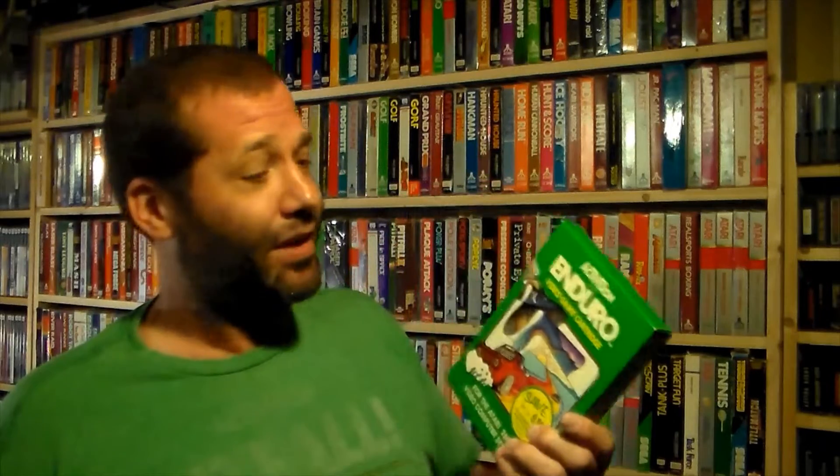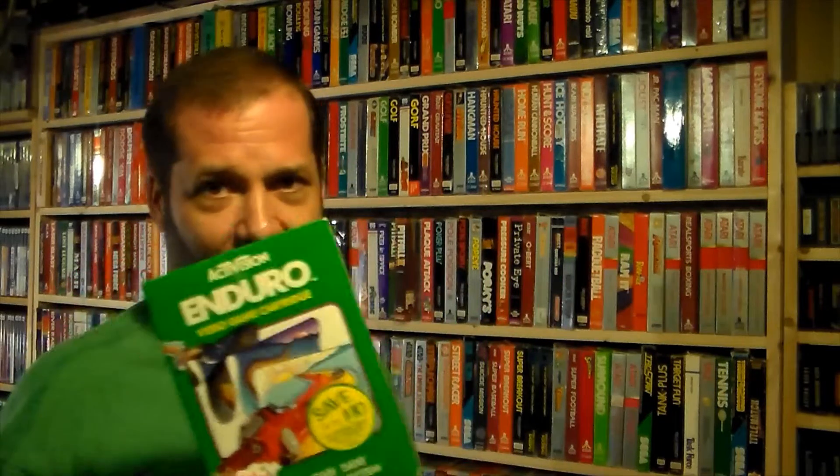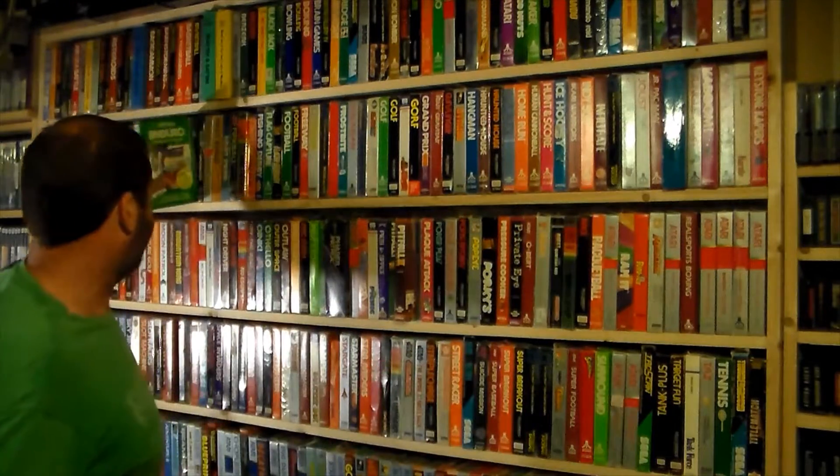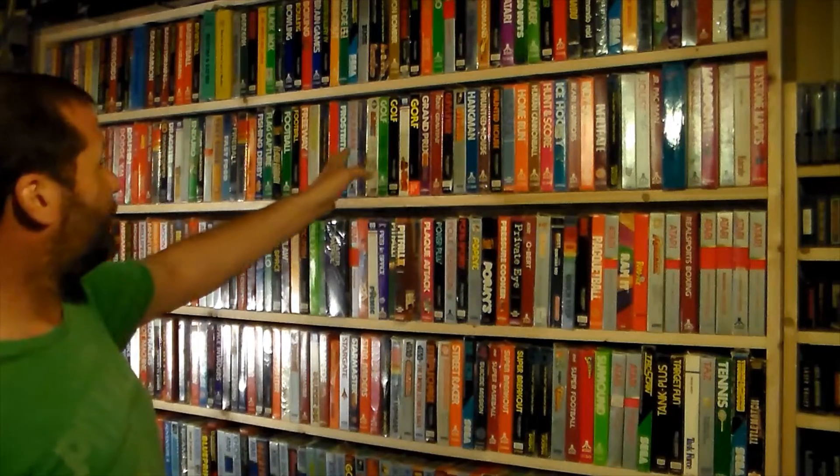Here's Enduro, an Activision racing game that is fantastic — in fact, it's better than a lot of racing games on the NES, Genesis, or Super Nintendo. You do a full day cycle, pass a certain number of cars each day, and the next day starts up more challenging. If you have a 2600 and don't have this game, it's probably two bucks loose at any convention, or about ten dollars boxed — it's absolutely worth it.